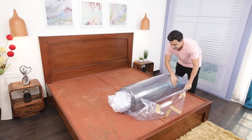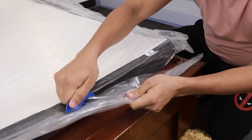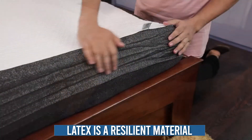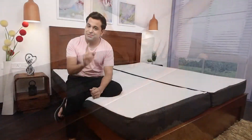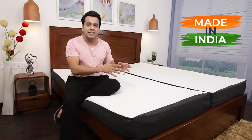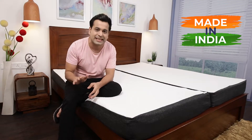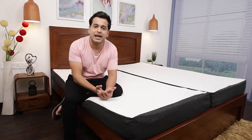As you unpack the whole mattress, you'll realize that it's actually ready to sleep on instantly, just because latex itself is a resilient material and it springs to life right away. The best part is that this is completely made in India — from raw material to production, everything is done and made in India.